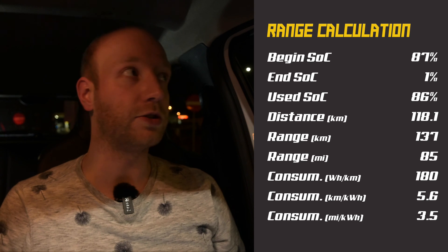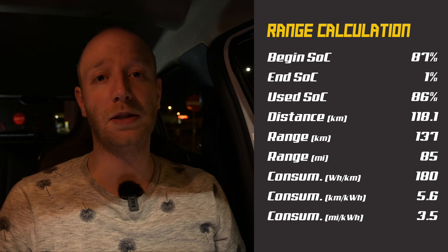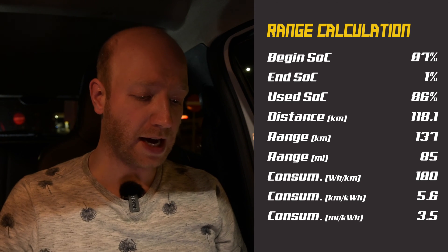The result of the 90 kilometers per hour test is a bit disappointing. I started with 87 percent state of charge and arrived at the charger with one percent, so I used 86 percent. On that 86 percent I drove 118.1 kilometers, which means on a full battery — in these conditions, dry roads and three to four degrees Celsius — you can do 137 kilometers. That is disappointing given the WLTP range of 230 kilometers and a city WLTP range of 300 kilometers. Consumption was 18.0 kilowatt hours per 100 kilometers.